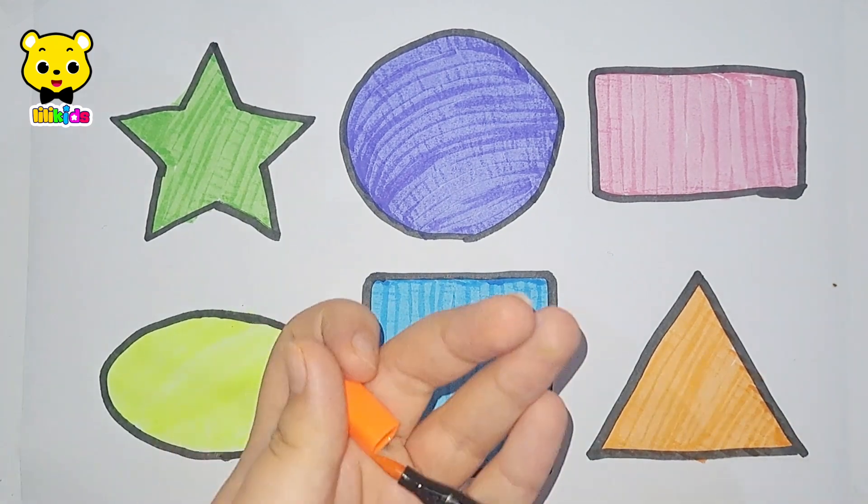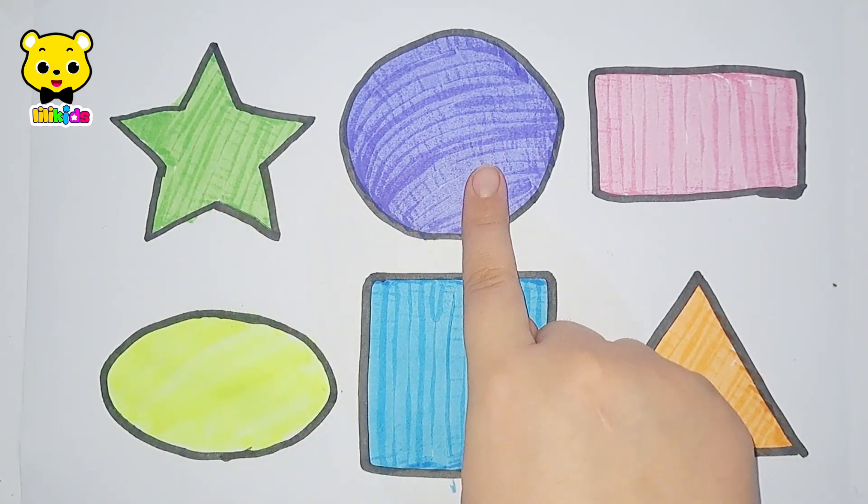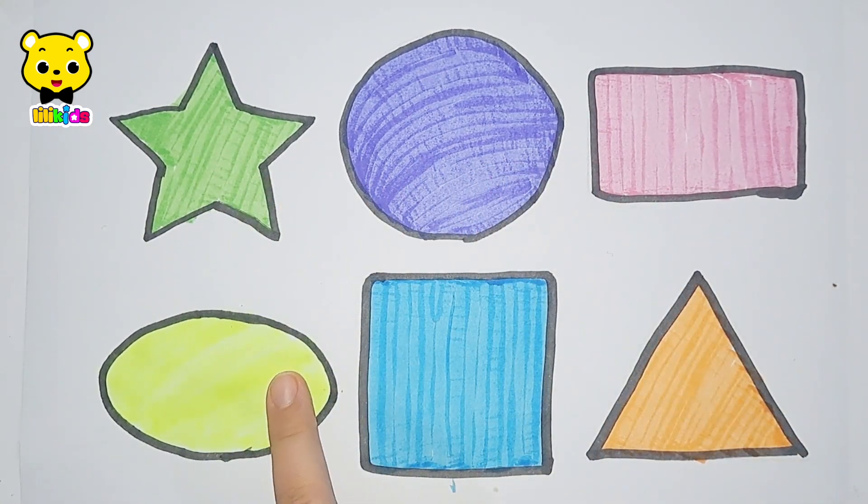Light blue color. Star. Circle. Rectangle. Oval. Square. And triangle.